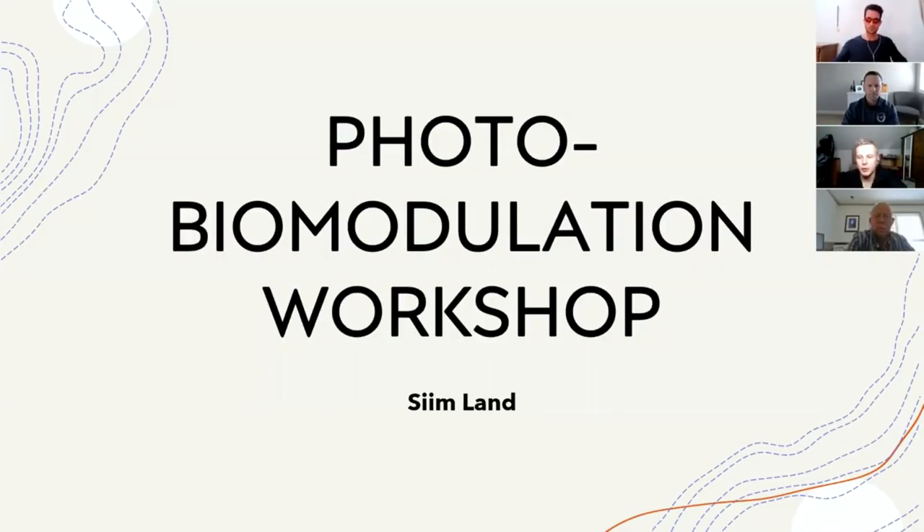The topic of the presentation is going to be about photobiomodulation, which sounds like a more complex term, but it describes light therapy with different kinds of lasers or LEDs. Red light therapy is a part of that. I will cover the idea of red light therapy, but also talk a little bit about blue light and other wavelengths and what effect they may have on the human body.